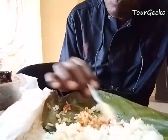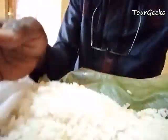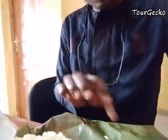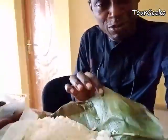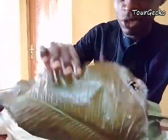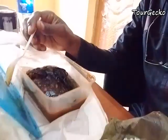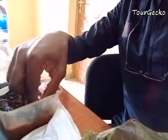This is it — rice in leaf. These are Ishan people doing it. Ishan people in Edo State — they give you rice, and instead of a plate, what you get is a leaf. It's a local leaf, and look at how wonderful it is. I'm having it with fish and stew.